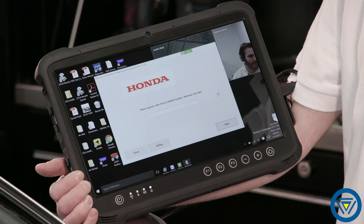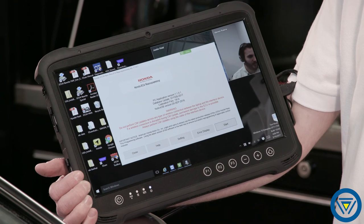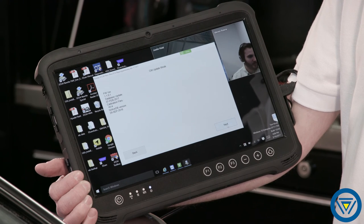Farsight Live support technicians can help you set up and guide you through pass-through programming using live, on-screen, face-to-face assistance. Teamwork between Drew Technologies and Farsight helps bring OE reprogramming and diagnostics to the masses. Our vision and collaboration have allowed us to build an affordable automotive support system like no other.